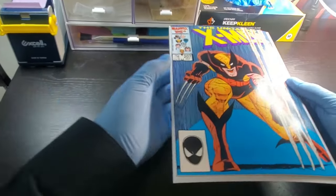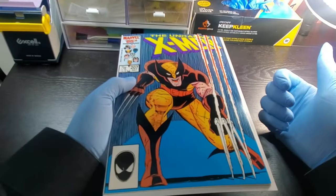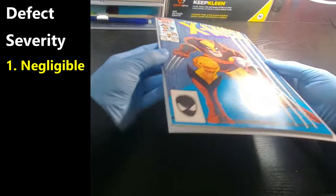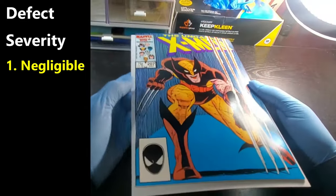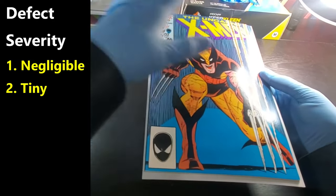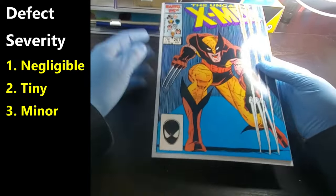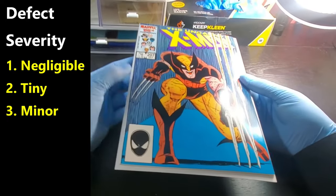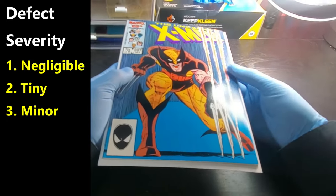What I like to refer to — and this is terminology used by the grading companies — negligible would be the lowest amount of defect: something you can only see with magnification or at a certain angle. Tiny would be something you can see but it doesn't really detract from the book and is kind of hard to find unless you're actually looking for it — it could be easily missed. Minor would be something that's there — a little tiny color break — but it's so insignificant it doesn't really detract from the overall quality or presentation of the book.